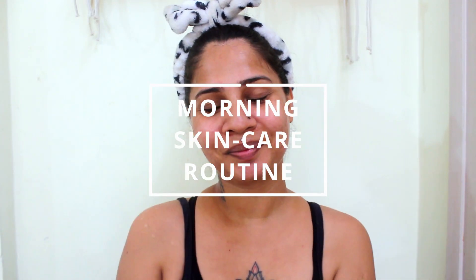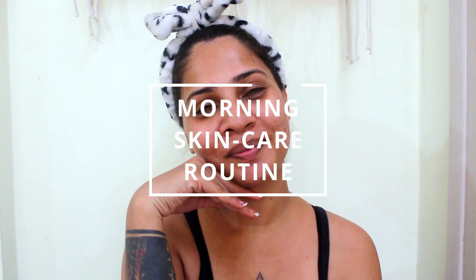Hi lovelies, welcome or welcome back to my channel. This is my morning skincare routine, and if you want to know how I do it, then please keep on watching.